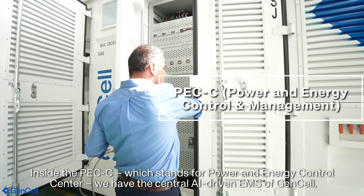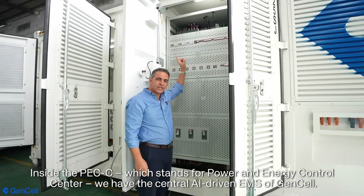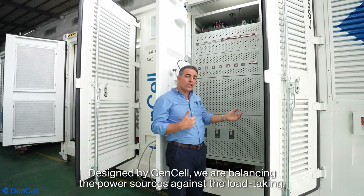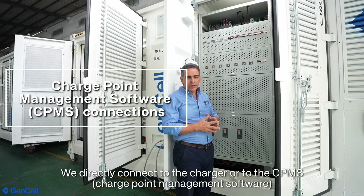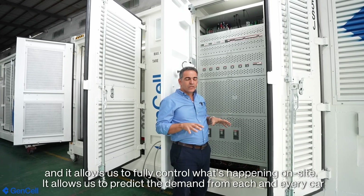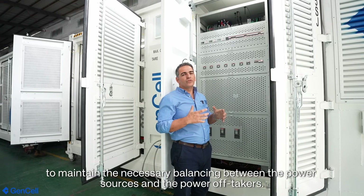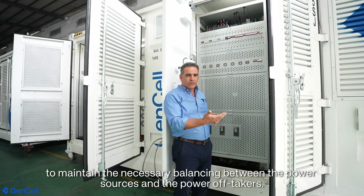Inside the PEXC — which stands for Power and Energy — in the control center, we have the central AI-driven EMS of Gensel. Designed by Gensel, we are balancing the power sources against the load taking. We are directly connecting to the charger or the CPMS, the charge point management software, allowing us to fully control what's happening on site, predict the demand of each and every car using a unique AI-driven algorithm, and maintain the necessary balancing between the power sources and the power offtakers.